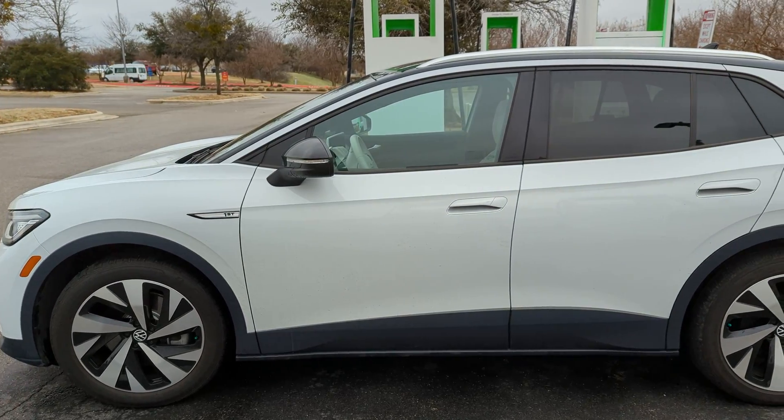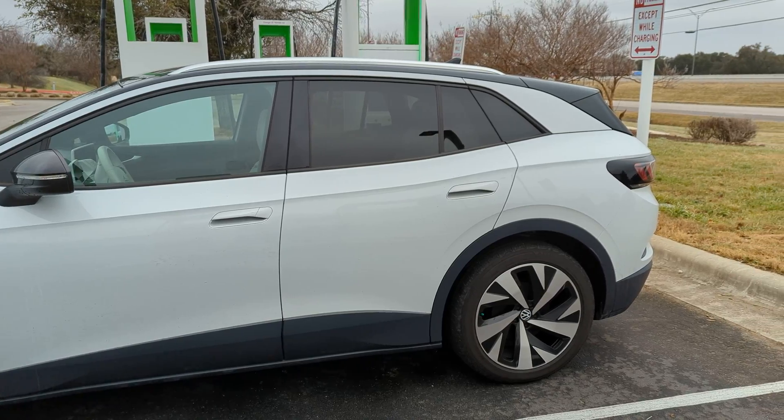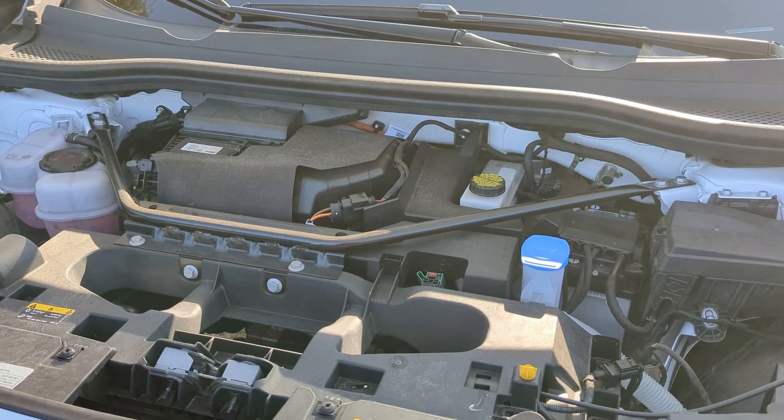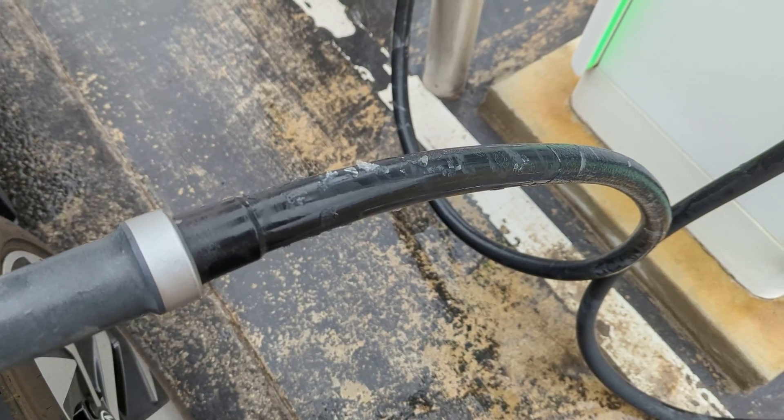It's finally cold enough where I live to actually take this car out on the road to see how it performs from a range perspective in freezing temperatures. My ID4 does not come with a heat pump that you'll find in some vehicles like the Model Y, and because of that we're going to be relying solely on the battery's resistive heating and energy loss to heat our cabin.